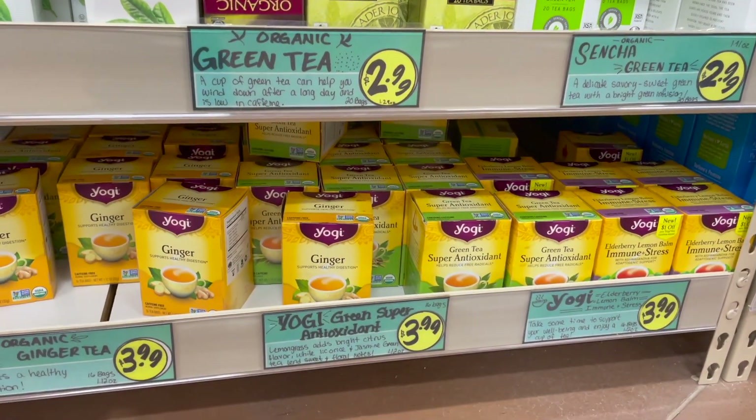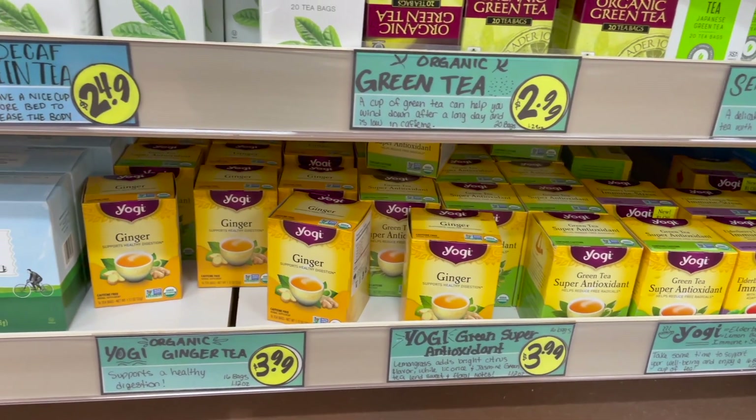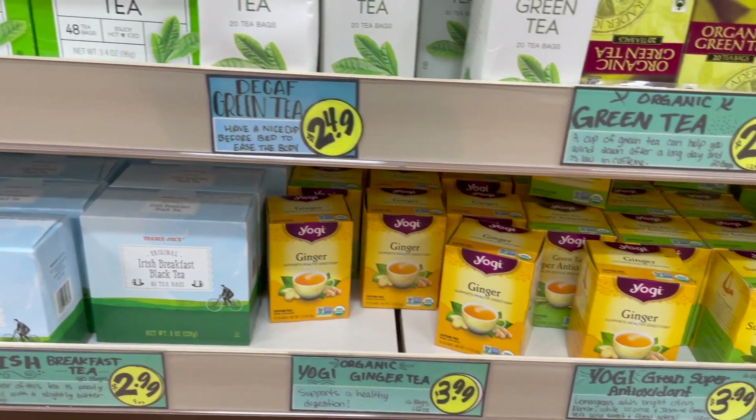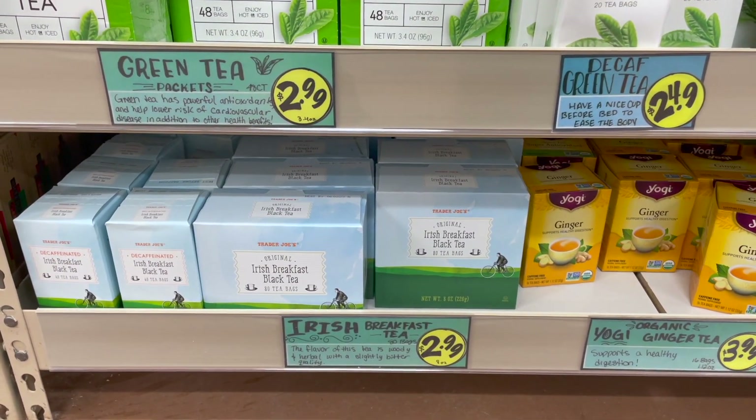Down here on the bottom shelf we have some Yogi tea with a few different blends — an immune system stress blend, a super antioxidant green tea blend, and a ginger tea. Next to that we have the Irish breakfast tea, which is back to the Trader Joe's brand.